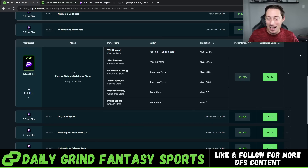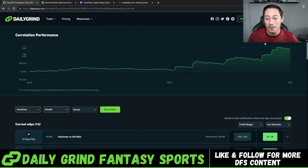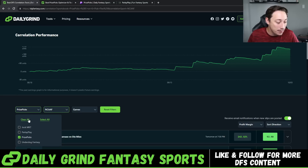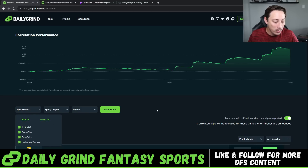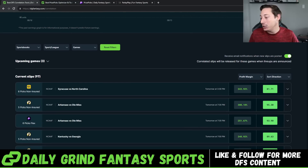We give you full slips guys — it's an insane tool and it works clearly. It is up 245.8 units. Get involved, get the Correlation Tool if you don't have it already. Get ready for Saturday and Sunday where you'll be entering all of these slips. We have 97 slips available to enter right now. Hopefully you guys enjoyed this video and learned something. Drop a like, subscribe if you're not subscribed, and we'll see you in the next one. Let's cash!